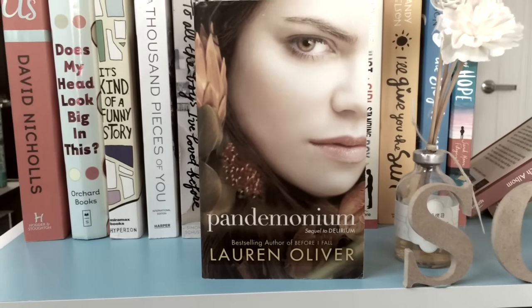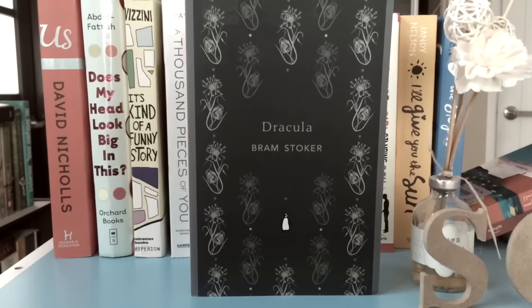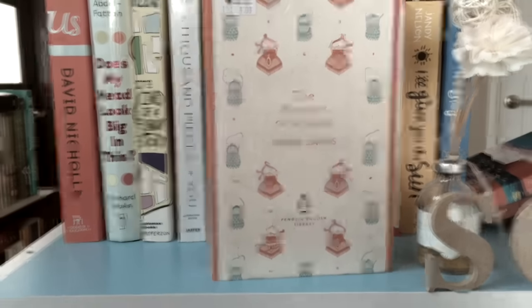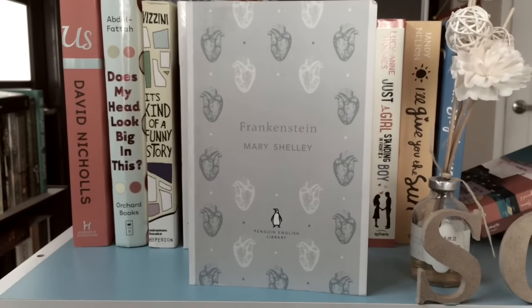Pandemonium by Lauren Oliver, which is the second book in the Delirium trilogy. And then we've got the classics: Pride and Prejudice by Jane Austen, Dracula by Bram Stoker, Portrait of a Lady by Henry James, Jane Eyre by Charlotte Brontë, Persuasion by Jane Austen, and last but not least Frankenstein by Mary Shelley.